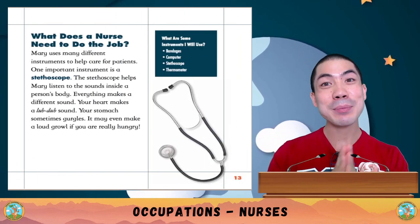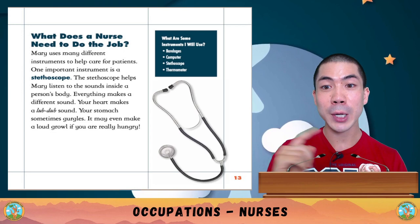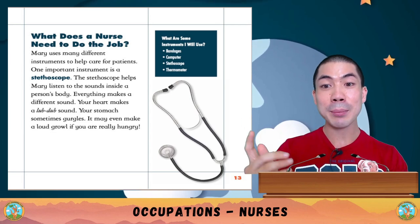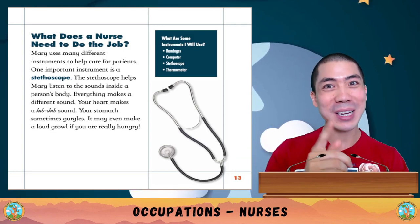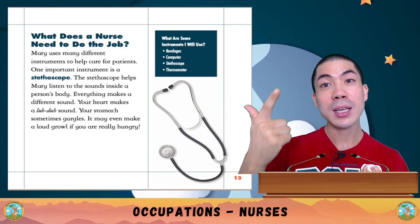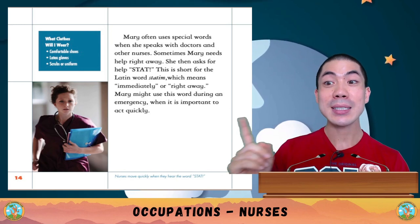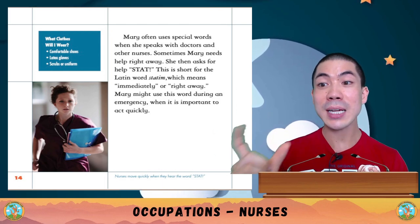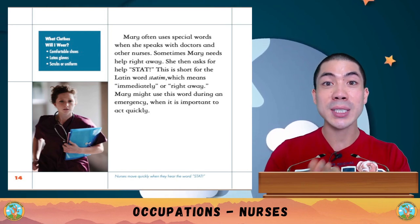What does a nurse need to do the job? Mary has many different instruments to help care for patients. One important instrument is the stethoscope, which helps Mary listen to the sounds inside a person's body. Your heart makes a lub-dub sound, your stomach sometimes gargles, and it even makes a really loud growl if you are really hungry. Nurses use bandages, a computer, stethoscope, and a thermometer. When Mary needs help right away, she asks for help 'stat' — short for the Latin word statum, meaning immediately.